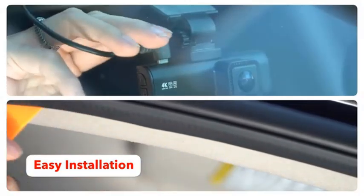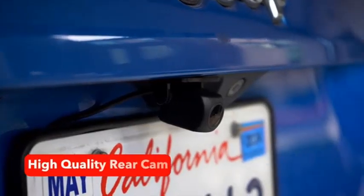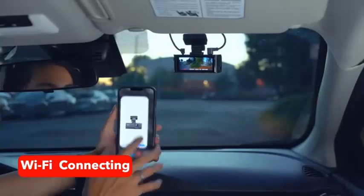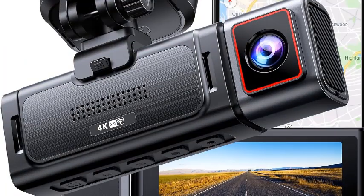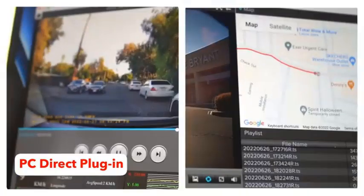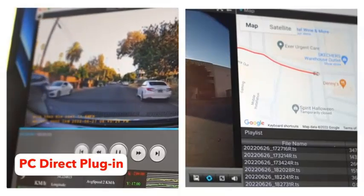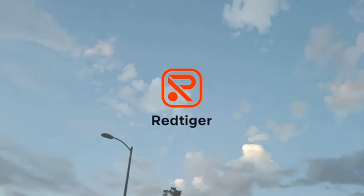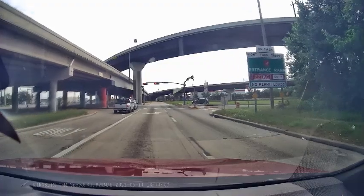With optional inside recording, you can monitor your vehicle's interior as well, making this dash cam perfect for rideshare drivers or added security. The D4 Pro supports up to 256GB of storage, so you never have to worry about running out of space. Voice control adds hands-free convenience, and the Type-C charging port ensures fast and reliable power. Whether for personal or professional use, the Kingslim D4 Pro offers top-tier performance to keep you covered on the road.